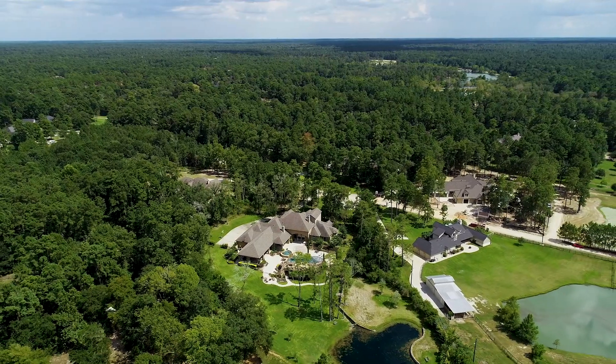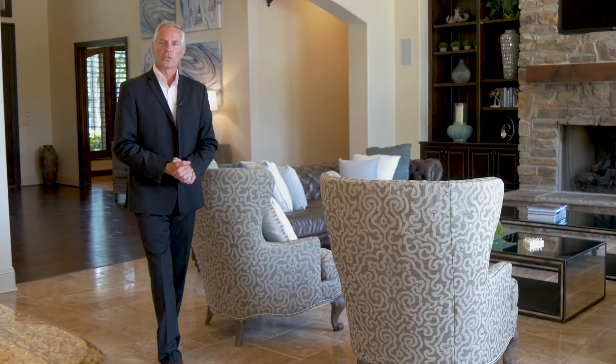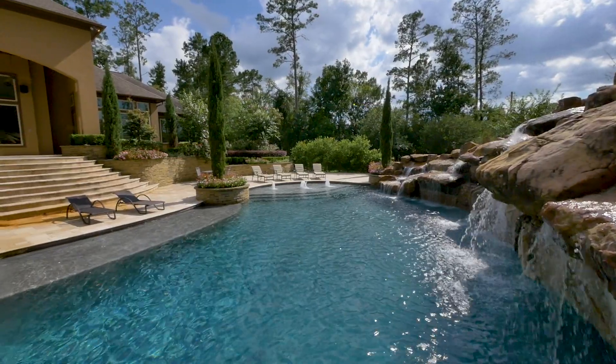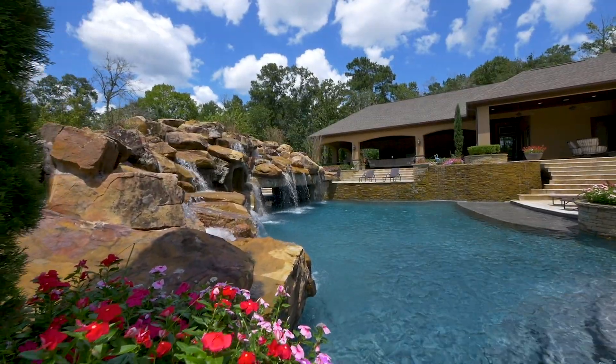In the charming and rapidly expanding town of Magnolia, just an hour from the heart of Houston, lies an exquisite residence with extraordinary leisure facilities. My name is Mark Thomas and I am in the prestigious High Meadow Ranch to present a stylish country residence which has gone to extraordinary lengths to embrace the warm Texan climate.